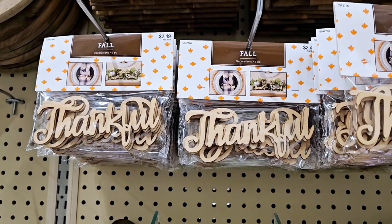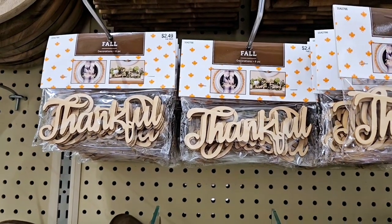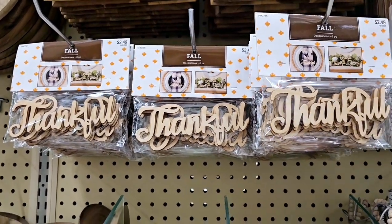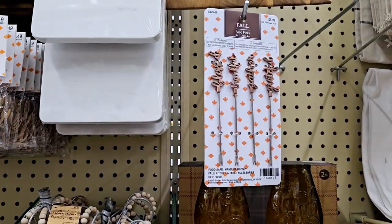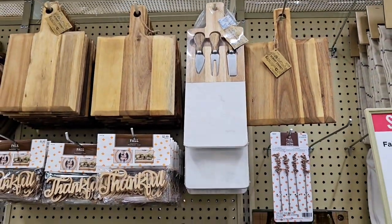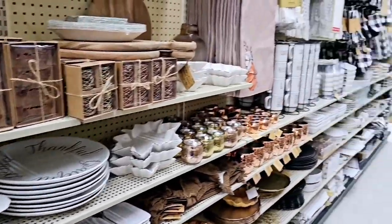Look at these wood pieces. They have grateful, thankful, and blessed in there. You get two of each, I think, because it says it's six pieces. And that's $2.50 minus whatever the 40% is. And then over here we have some food picks. They have cutting boards — all of this is 40% off right now, so cute.